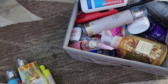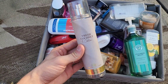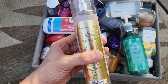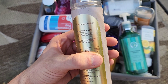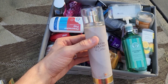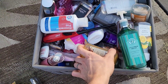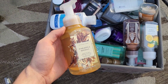A scent Bath & Body Works needs to bring back is Fresh Coconut Cotton — by far one of my favorite coconut scents, with coastal breeze and beachside cotton. It nestles in freshly washed linens and warmth of a coastal day. Every time I've worn it and other bottles I finished last year, it's always been great for layering with other coconut scents.